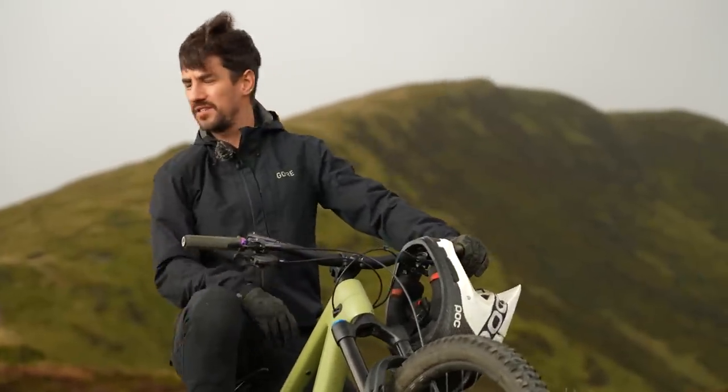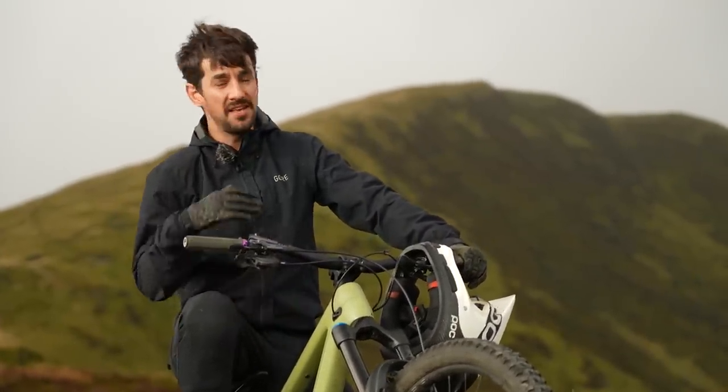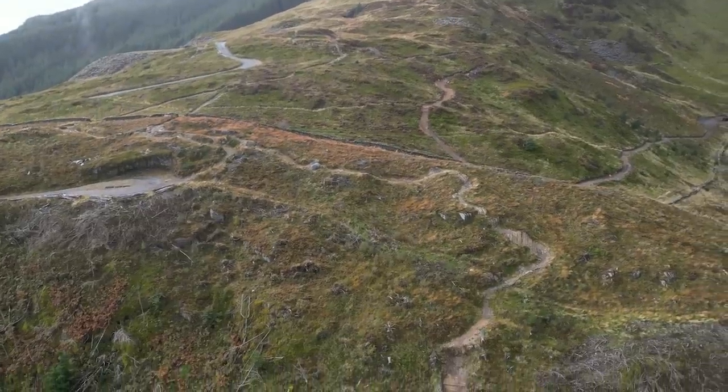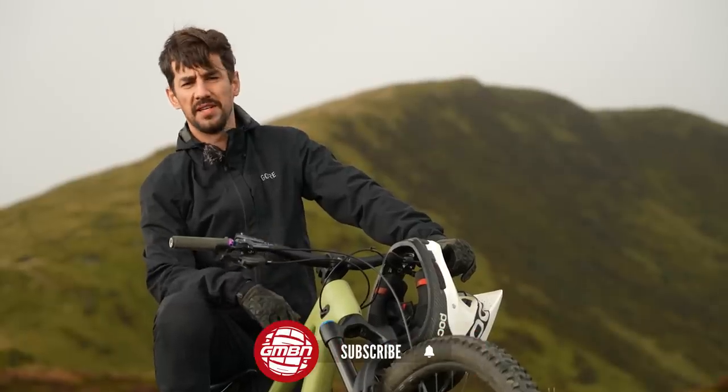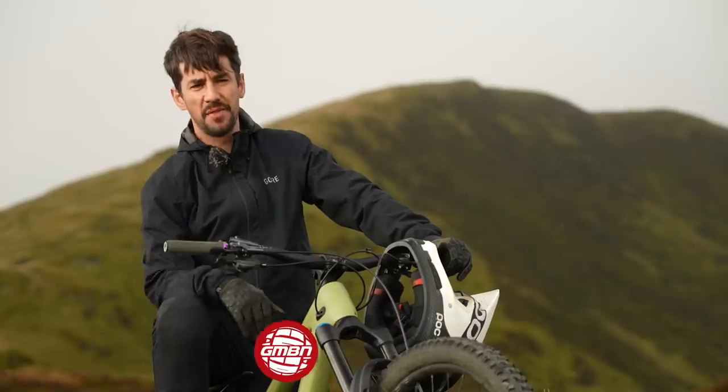It's a bike park that suits a lot of different riders. There's some really user-friendly trails here, mellow stuff. Some big jumps are actually really nice to jump as well, not too crazy. Also, it's home to some of the wildest British bike park tracks, I think.